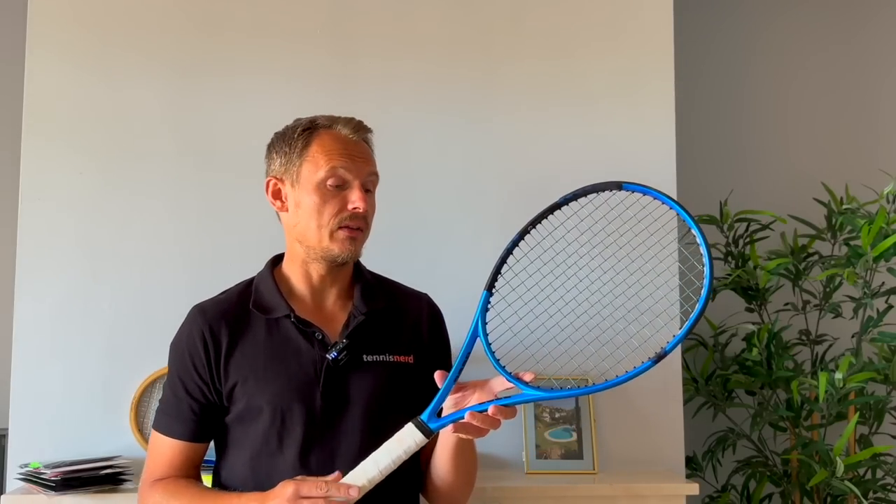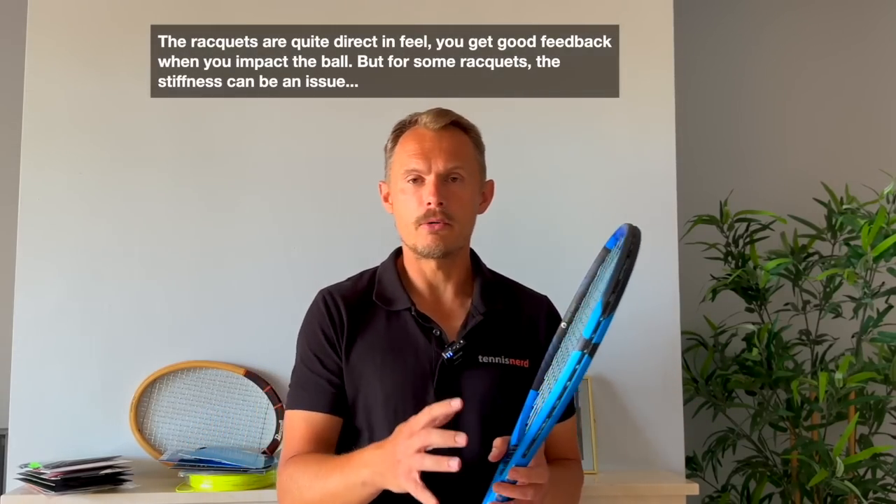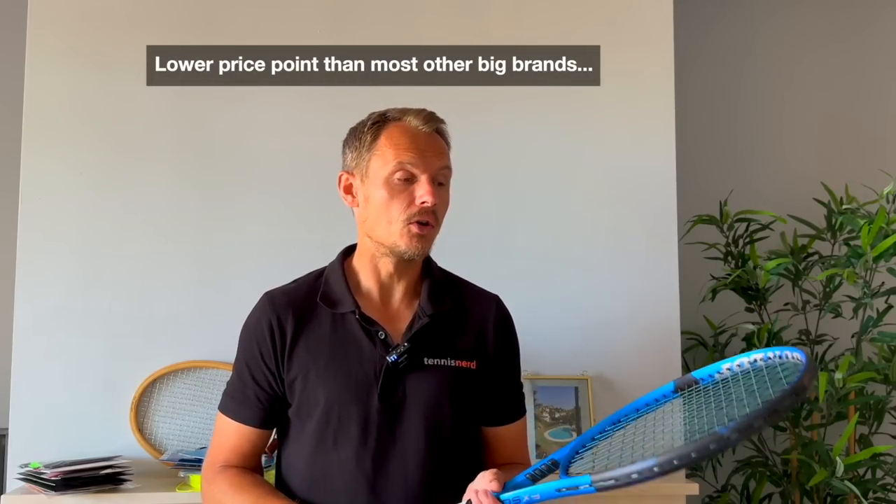Dunlop — a brand with a long heritage, and I think they really got a revamp when they were bought by Srixon. Since then the rackets became much better, with technologies like Infinergy by BSF. They have the FX500 power racket, which is a bit stiffer; the CX control rackets, which are excellent; and the SX spin rackets. The feel is firmer and more direct — not as dampened as Technifibre with foam. The price point is generally a little bit lower on Dunlop rackets than many of the other bigger brands, so worth checking out.